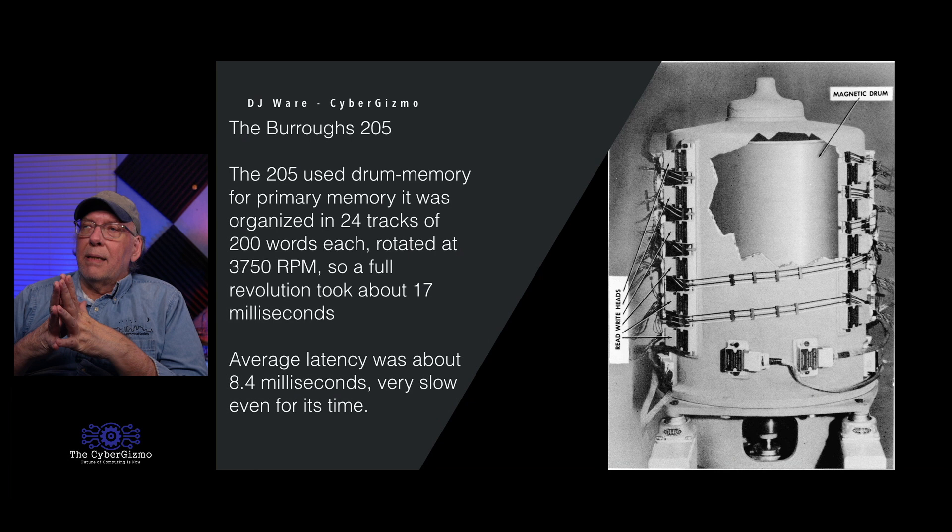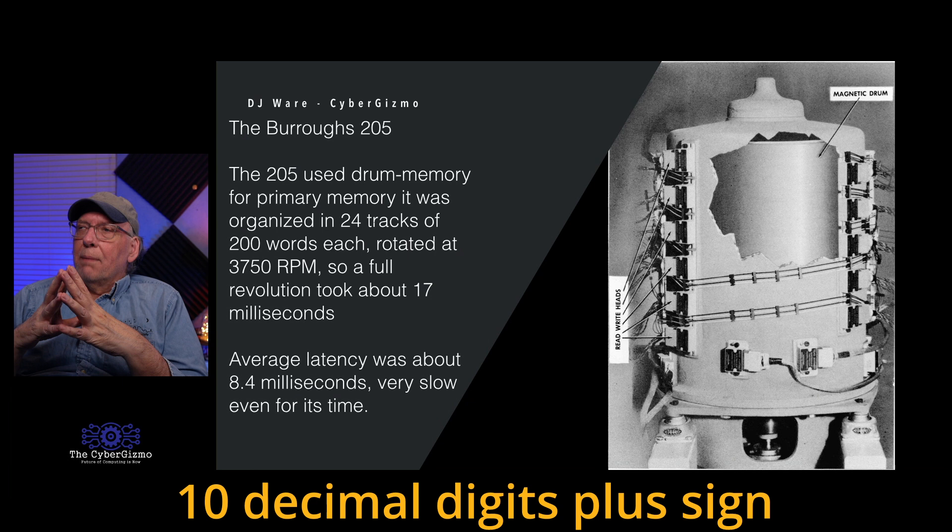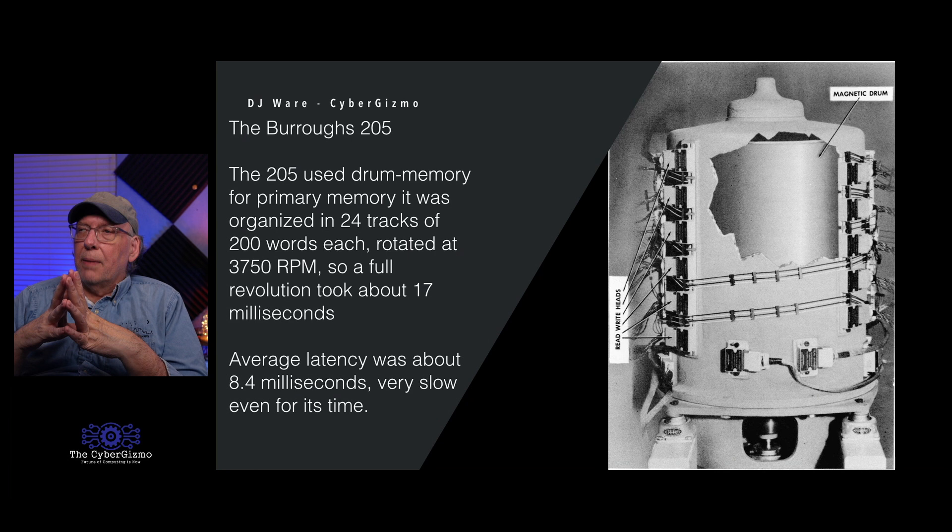The 205 did not have core memory or any memory at all. Instead, it used drum memory for primary storage. This is one of the manuals for the 205 — it showed 24 tracks of 200 words each, with a word size of about 10 bits. The drum rotated at about 3,750 RPM, and a full revolution took about 17 milliseconds. Your average latency would be about 8.4 milliseconds. That was pretty slow even for the time, but it worked well enough to keep the machine running.